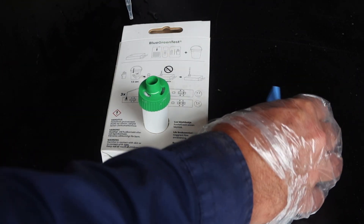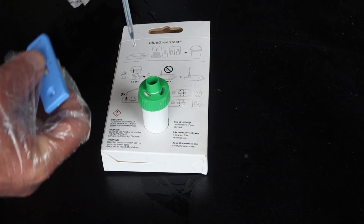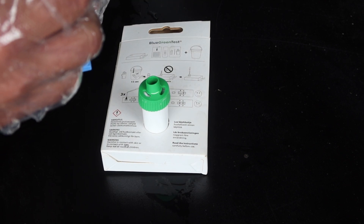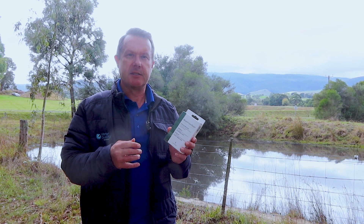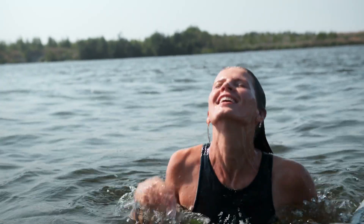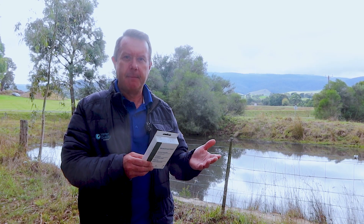If you then want to continue with lab testing to identify the species of algae and drill down further, you can do that. But if you want information on which to base quick decisions, you really can't go past these tests. If you're planning on swimming or you've got kids swimming and you're a little bit worried, it's a good idea to test the water and make sure the algae in the dam isn't toxic.